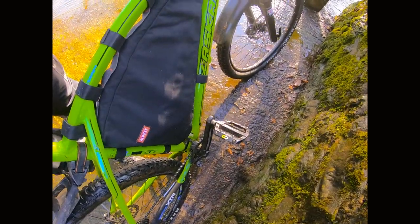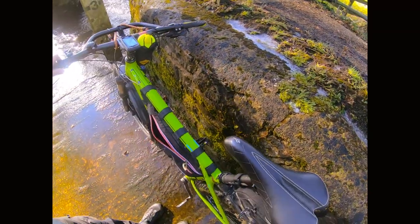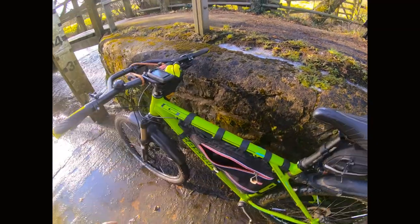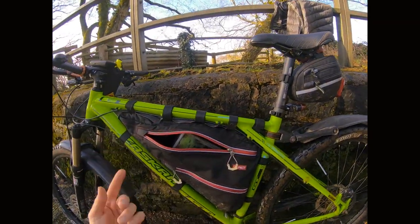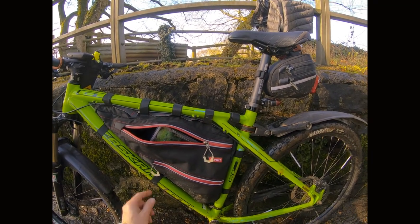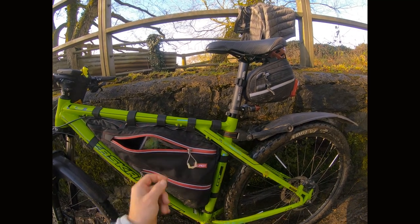There is, I believe, the option to have a document pocket on the other side. If you look at this side, apart from the Alpkit branding, there's nothing. As an improvement, it would be nice to have reflective detailing on both sides. Nice big glovable, waterproof zips to boot.